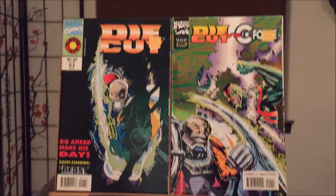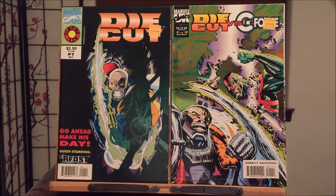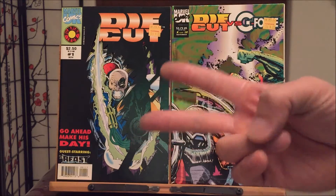Well, there you have it guys. That's another exciting Half-Price Books haul video. If you liked it, click on the like button, share so other people will know about my channel. And of course subscribe and tell all your friends so we can make my channel blow up. Alright, I'll give away more goodies. As always, happy collecting.